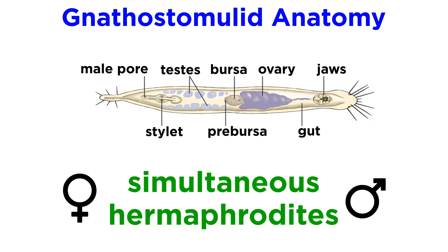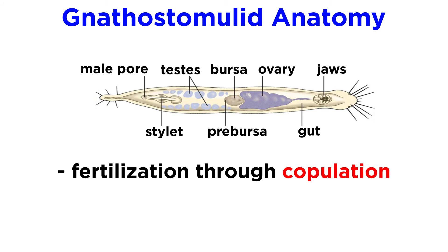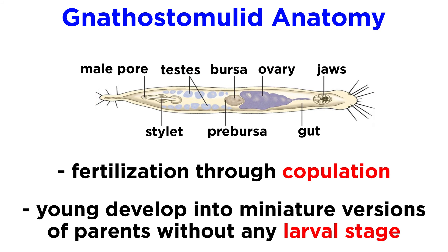Gnathostomulids are hermaphroditic, with relatively complex male and female reproductive systems. They are simultaneous hermaphrodites, meaning they have both male and female reproductive organs at the same time. They fertilize each other through copulation, and young develop directly into miniature versions of their parents without any type of larval stage.